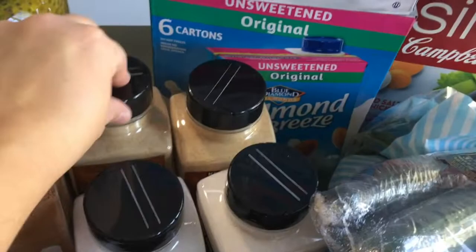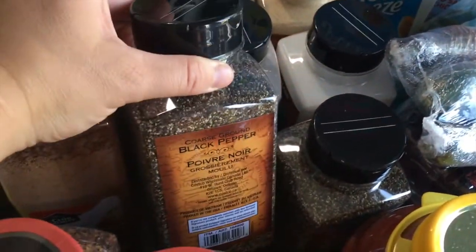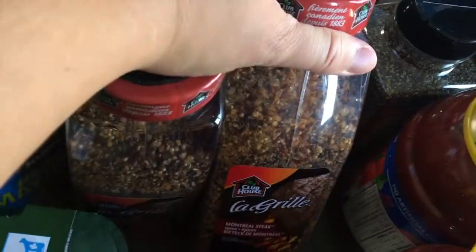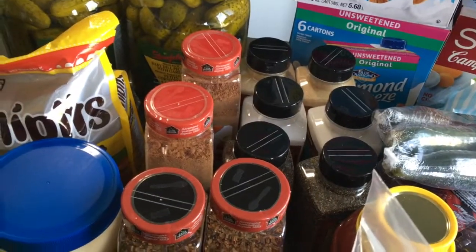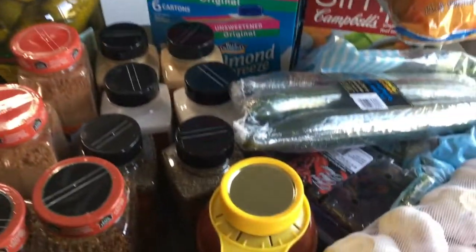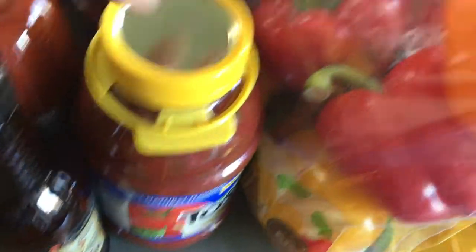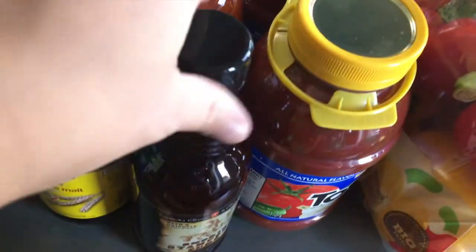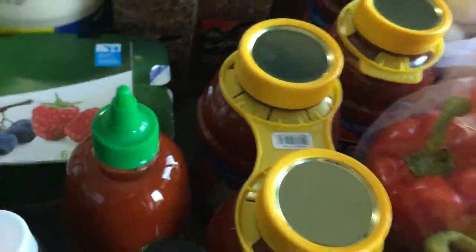Then we've got doubles of all of these: two taco seasoning, two garlic powder, two sea salt, two pepper, because we really didn't have many extra spices. Two Montreal steaks — so we can really stock up. If we have something happen where we can't get to the grocery store, we have extra spices. We have two double packs, so four things of salsa. Just one of barbecue sauce, malt vinegar, and only one sriracha right now.